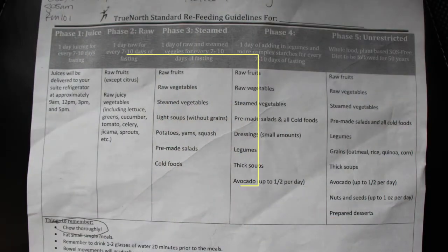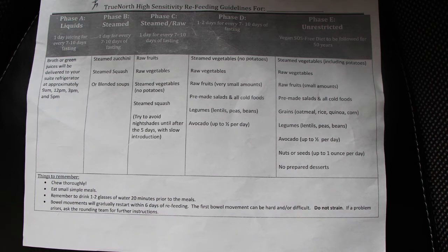On the third phase, they put you on raw fruits and raw vegetables again, but this time you can include more steamed vegetables, light soups without grains, potatoes, yams, squash, pre-made salads, and cold foods. Then the following day you can add legumes, some dressings, and thick soups. On phase five you're pretty much unrestricted — you can include grains, nuts, desserts, and so on. If you are highly sensitive, the program is similar but a little bit different.